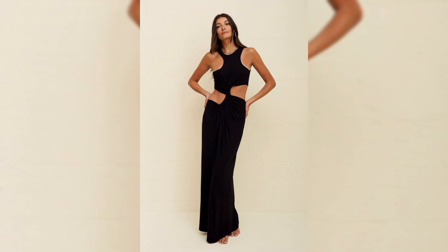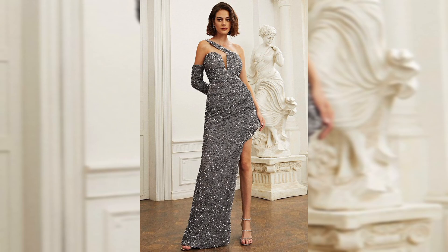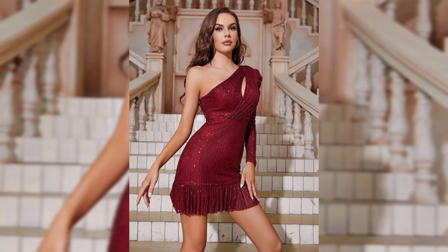First, let's talk about the different styles of cut out dresses. We have side cut outs, back cut outs, front cut outs, and even multi cut out designs. Each style offers a unique look and can highlight different parts of your body.